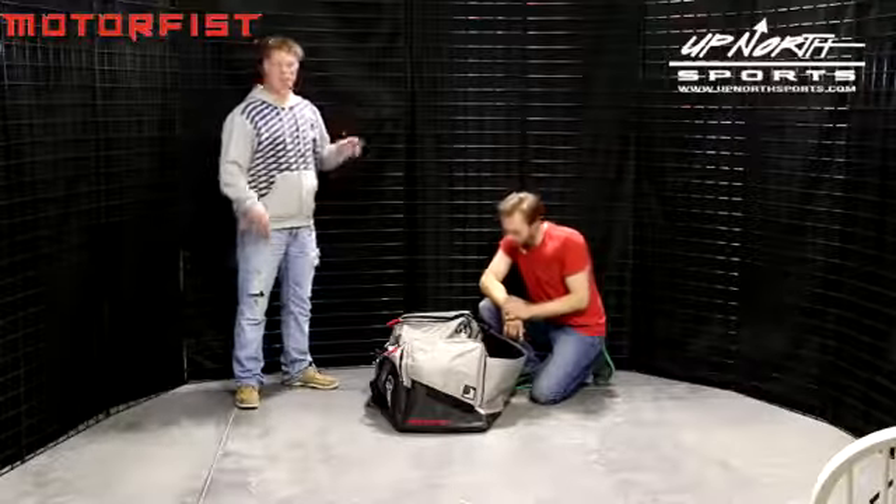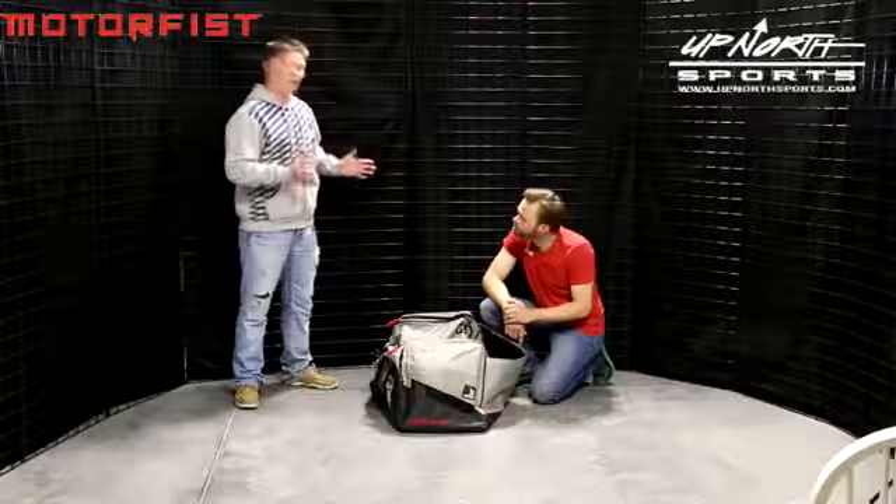Seth is going to take us inside this bag and show us some of the compartments and storage options that this bag has to offer.